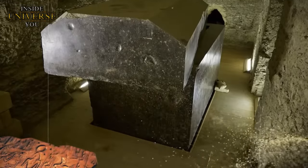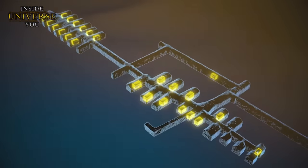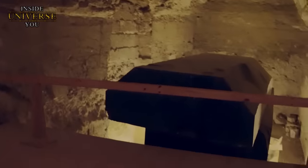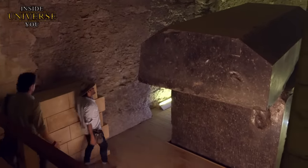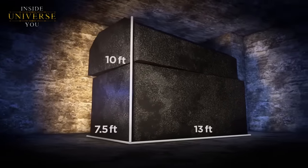The Serapium of Saqqara is an ancient Egyptian necropolis located near Cairo, renowned for its assemblage of massive granite boxes believed to be sarcophagi. These boxes, crafted with astonishing precision, have sparked considerable debate about their creation. Each box is hewn from a single piece of granite, a material known for its extreme hardness. The boxes are enormous, with some weighing up to 70 tons including the lid and base, meaning the original blocks from which they were carved would have weighed around 200 tons. The precision with which these boxes have been crafted rivals modern machining capabilities.